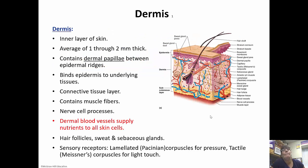The dermis is the inner layer of skin. It contains dermal papillae between the epidermal ridges, and that's what's responsible for your fingerprints. It binds the epidermis to the underlying tissues, is made of connective tissue, and has muscle fibers as well. Every hair on your arms has a little muscle attached to it called an erector pili muscle, and that muscle contracts and raises your hair up when you get goosebumps. The dermal blood vessels supply nutrients to all the skin cells, and there are nerve cell processes so we have feeling in our skin. Hair follicles, sweat, and sebaceous glands are located in the dermis. Sensory receptors called Pacinian corpuscles are deep in the dermis for pressure, and Meissner's corpuscles are for light touch.